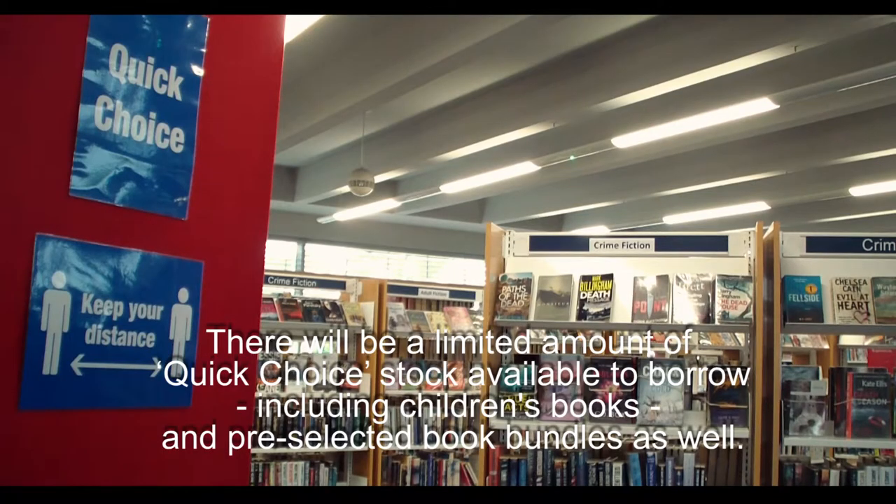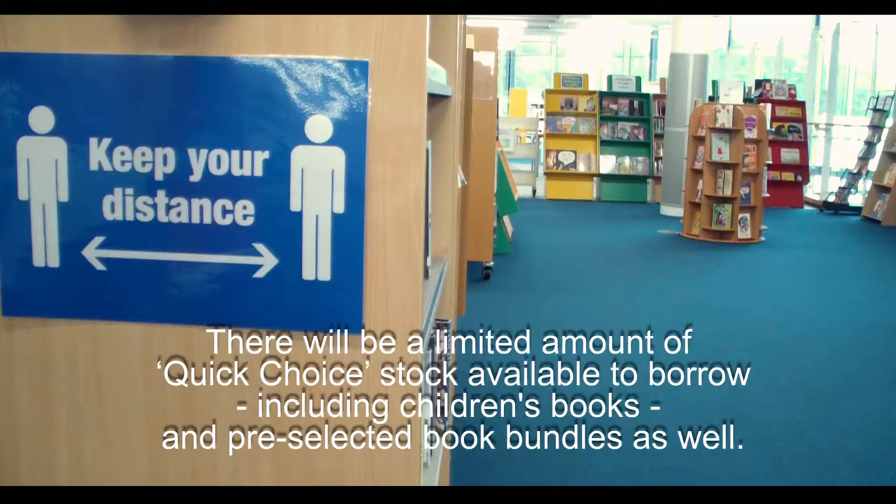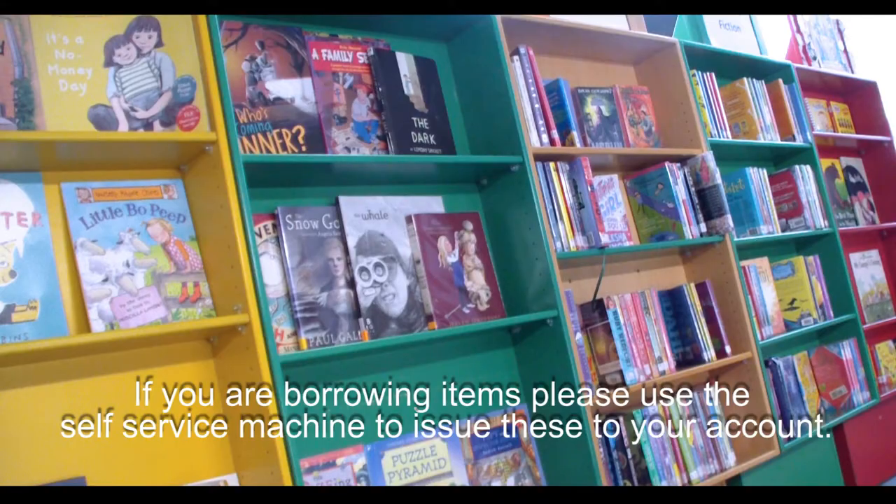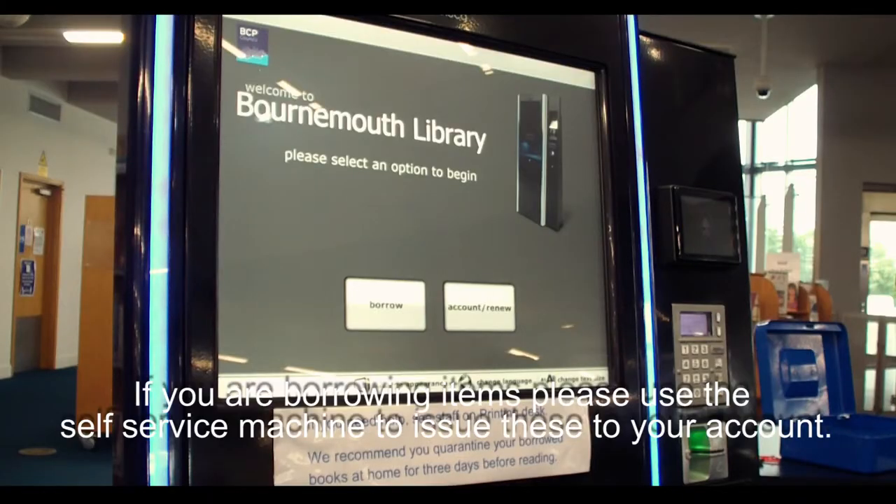There will be a limited amount of Quick Choice stock available to borrow, including children's books and pre-selected book bundles as well. If you are borrowing items, please use the self-service machine to issue these to your account.